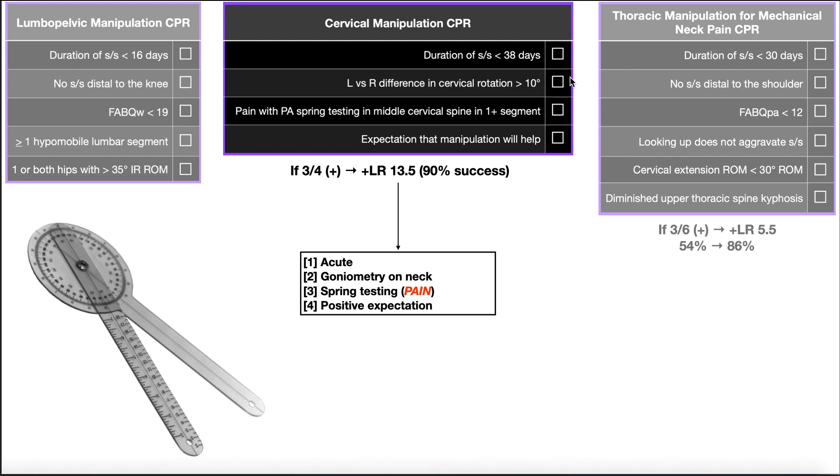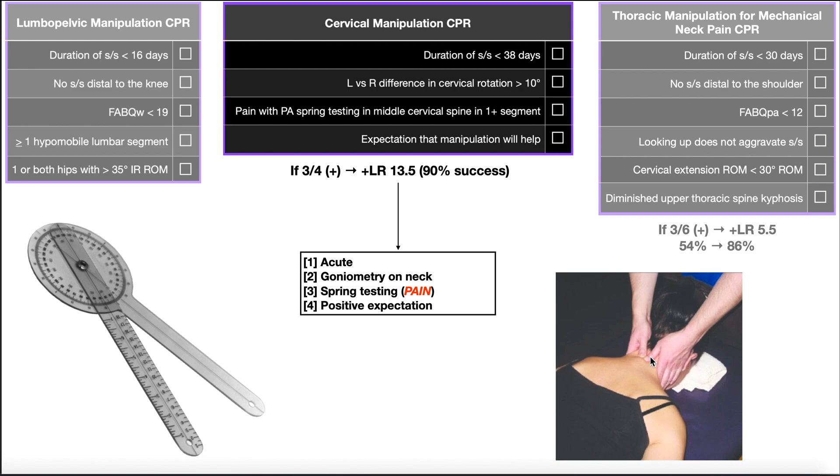For example, if someone can rotate left 60 degrees but only right 45 degrees, that's a 15-degree difference — more than the 10-degree threshold — which is a significant side-to-side difference, measured using a goniometer on the neck. The third criterion is if the patient experiences pain during spring testing, particularly in the posterior-to-anterior direction, at at least one segment in the middle cervical spine. For instance, doing a PA on the C4 spinous process and them experiencing pain — all it takes is one segment, and that criterion is satisfied.